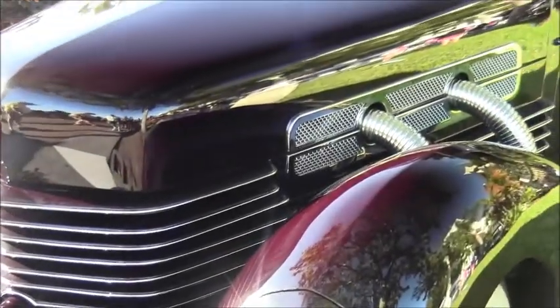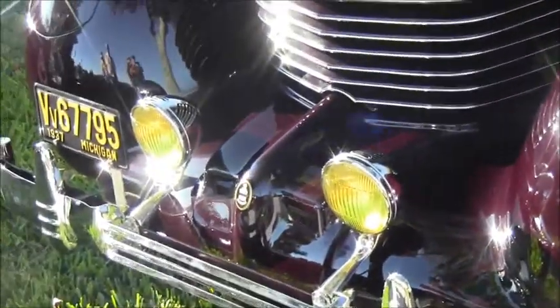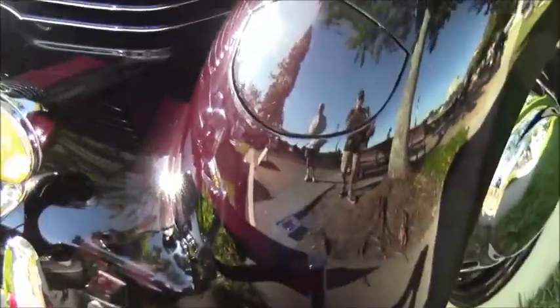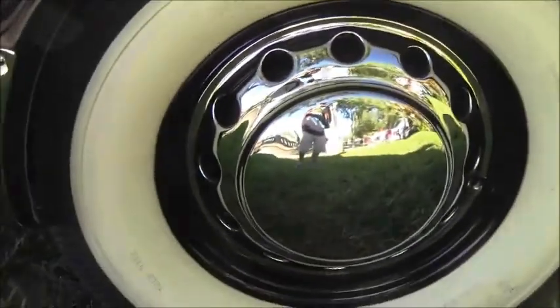This is a 1937 model 812 Cord Cabriolet — a beautiful car, maroon in color. The pipes on the side indicate it's a supercharged car, with a Lycoming 8-cylinder engine producing 125 horsepower, though with the supercharger it was more than that.